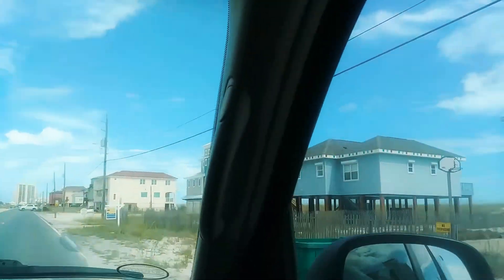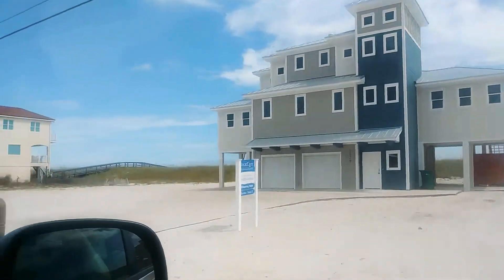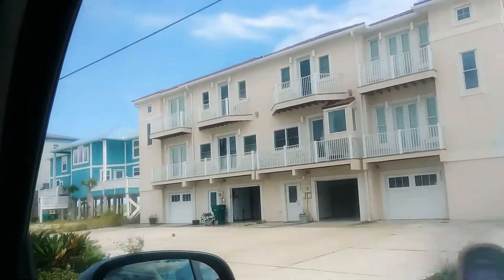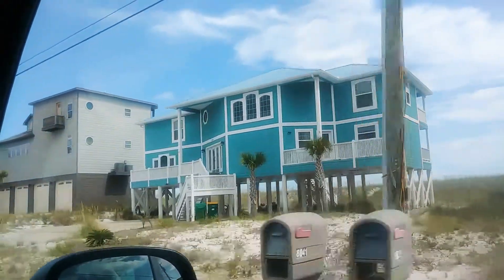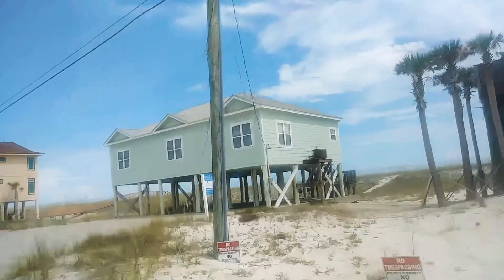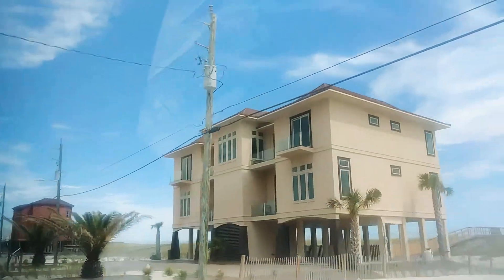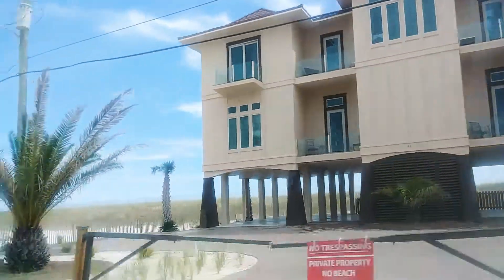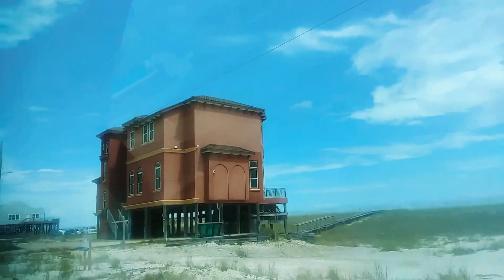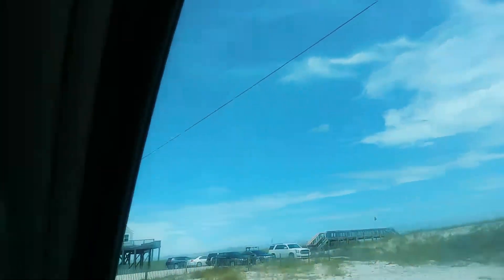That looks like a new build though. That's an old building right here. Some of these are way old — that sucker looks like it's from the 50s. Look at the architecture on this one. This one looks like a redo. That one's for sale. Look at how old that black seam is — it's got old, old glass, like 100-year-old glass.